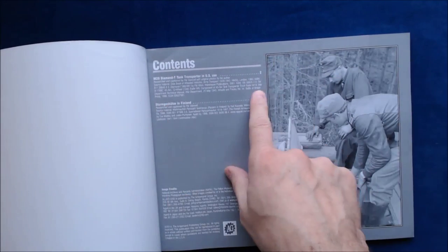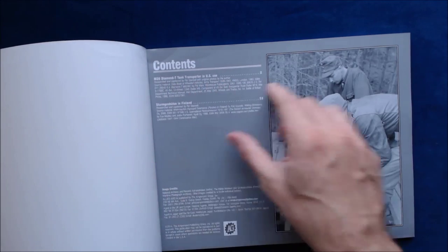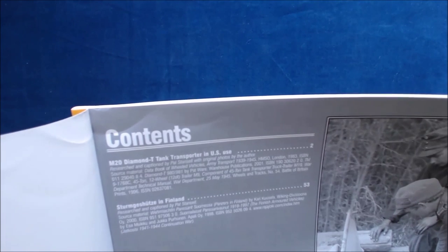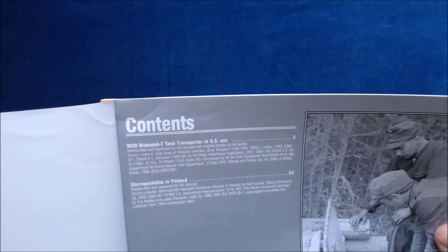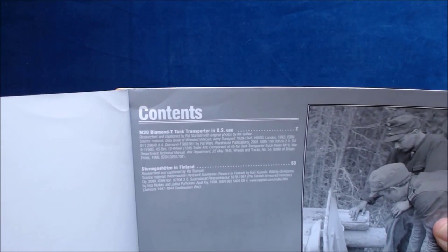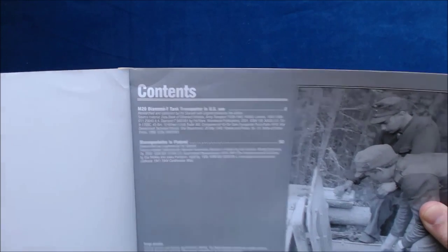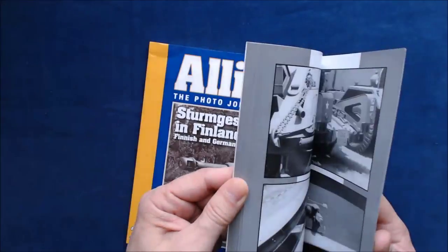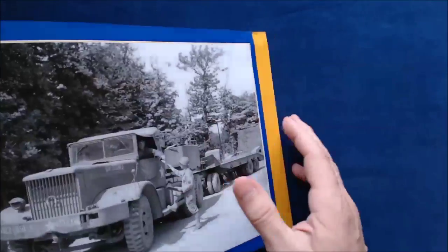Looking at the layout and table of contents: page two covers the M20 Diamond T tank transporter in use, researched and catalogued by Pat Stansell with original photos by the author, along with source material from various books. The Sturmgeschütz in Finland section starts from page 53, also by Pat Stansell. It's a 96-page book, so it's roughly 50 pages each.